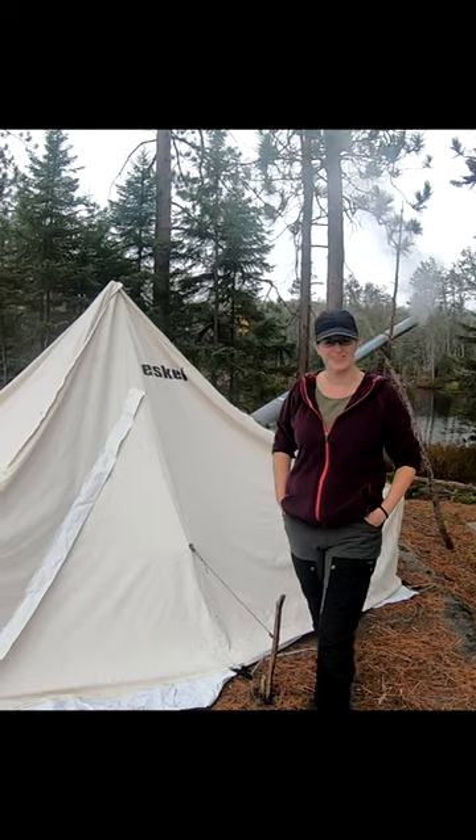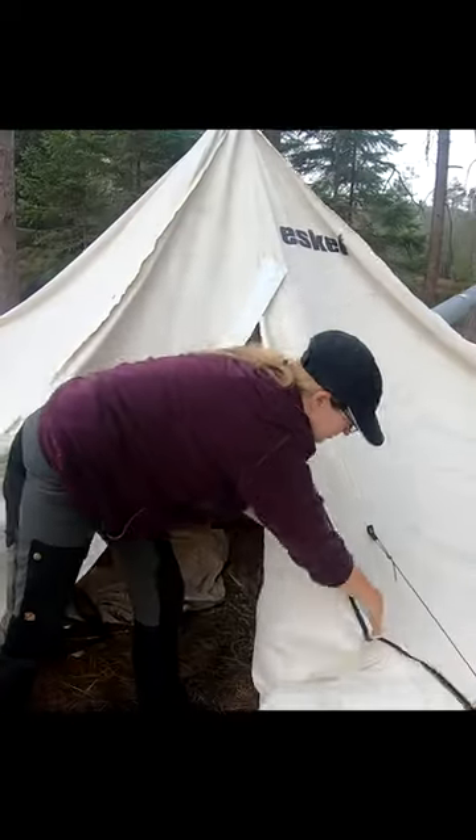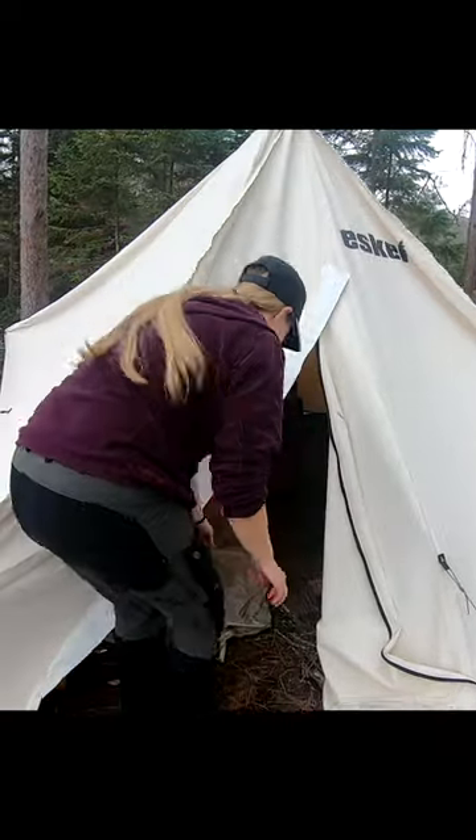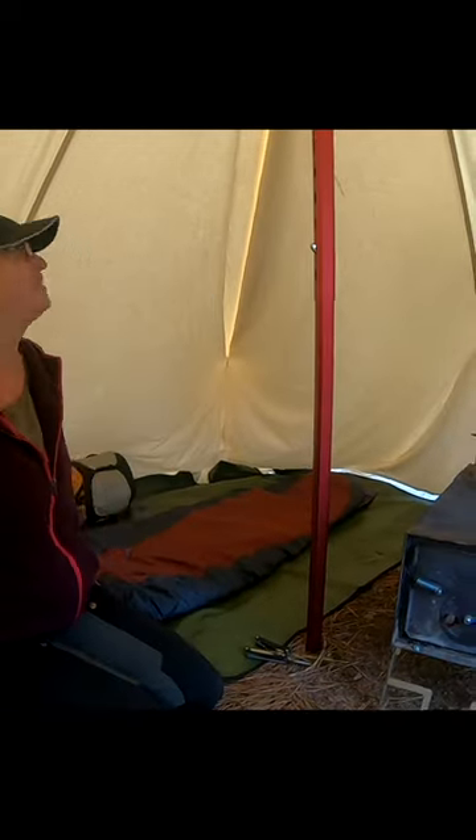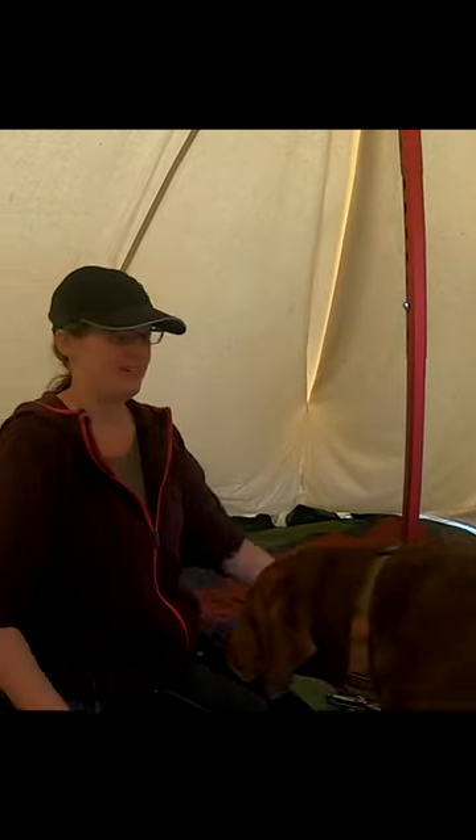Let's have a look inside the hot tent. Come on in — nice and cozy in here, it is very very warm. Hi Bella! It's a good-sized hot tent.